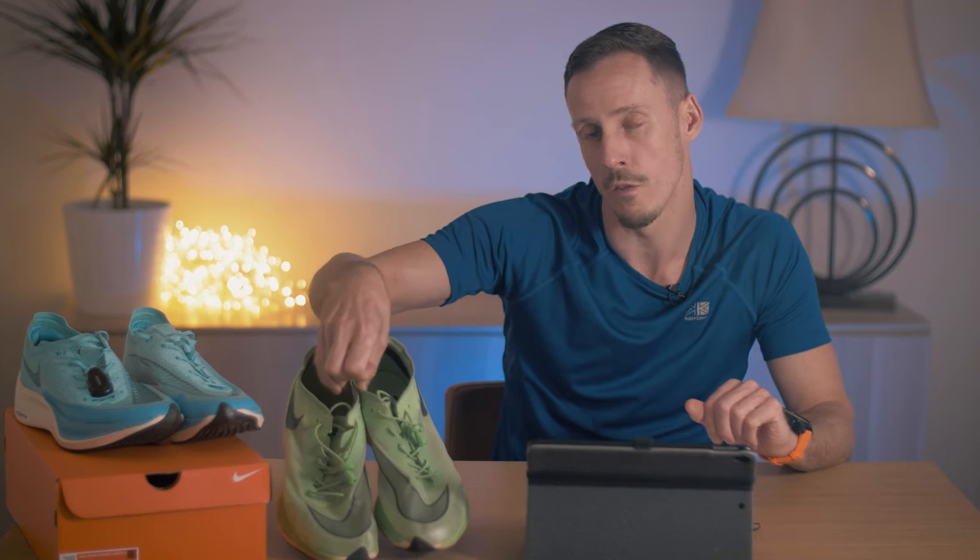Hi there and thanks for tuning in. This video is not designed to be clickbait, and if you want the really quick takeaway version: I purchased a pair of Nike Vaporfly Next Percents off eBay, thought they were genuine, but when I got them home I determined they were fake. I then bought a genuine pair off Nike.com, and when I compared the two over a 5k distance, I found the fake shoes to be ever so slightly quicker than the genuine ones.